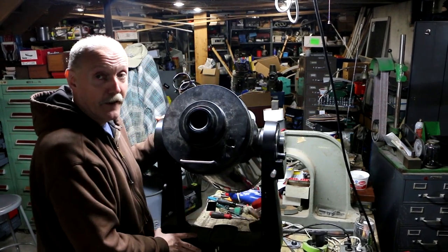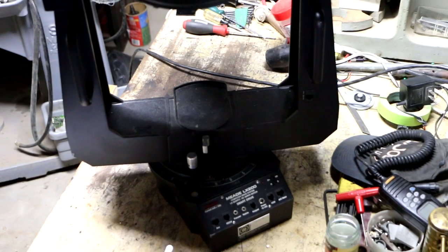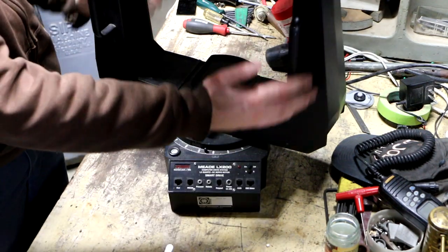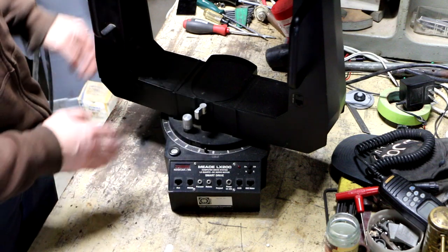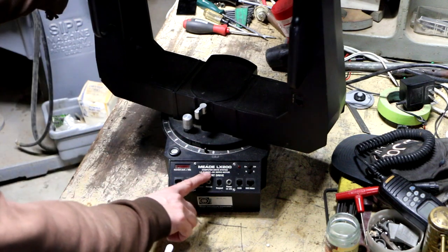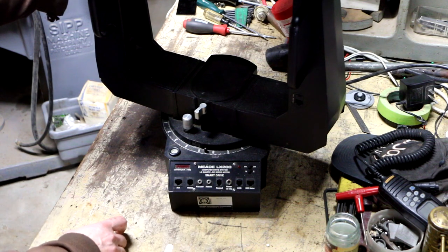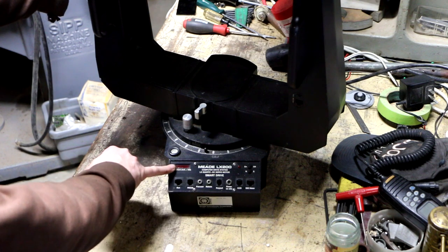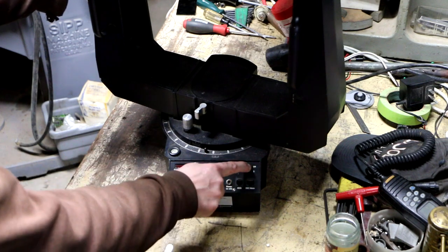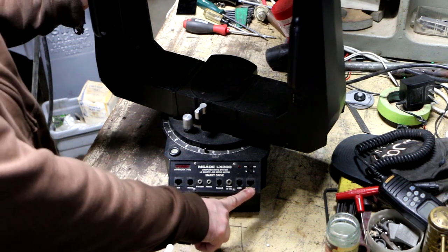One of the reasons these telescopes are so expensive is because of the technical complexity in the base - what they call the mount. I think this part here is called the fork, and it's actually an integral part of this base right here. It says right on it: Meade LX200, Computer Drive System, LX Quartz DC Servo Motor, Smart Drive. It's got a little meter to show current draw, a level to show when it's leveled, an on/off power switch, and a north/south switch.